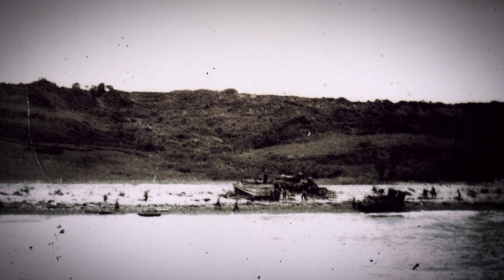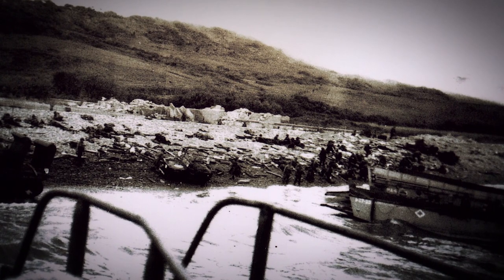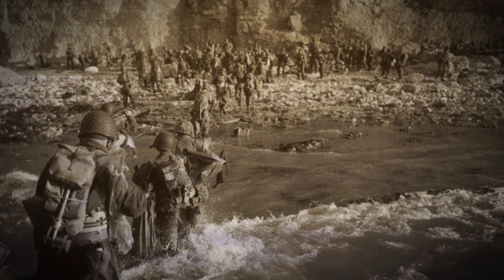Some landing craft had men killed even before the ramp opened. On other craft, men were hit the moment the ramp dropped. These Americans, struggling to come ashore and assault the cliffs and defensive positions, were already at a tremendous disadvantage.